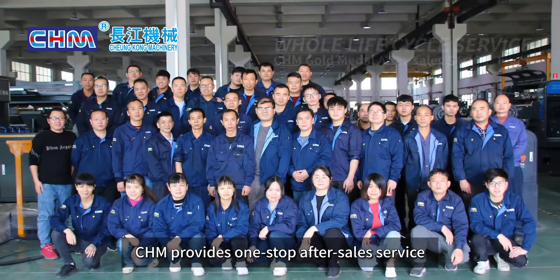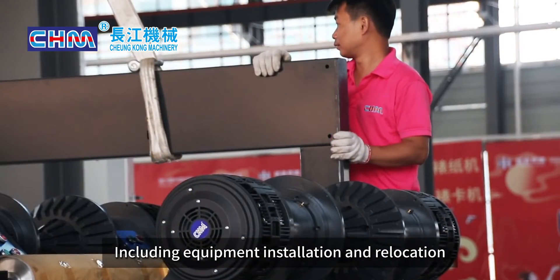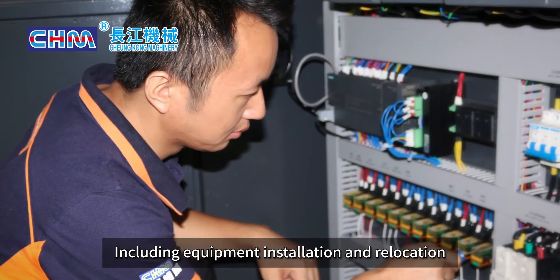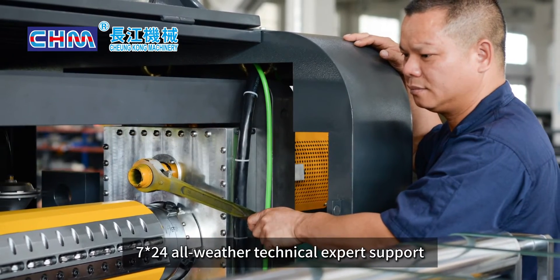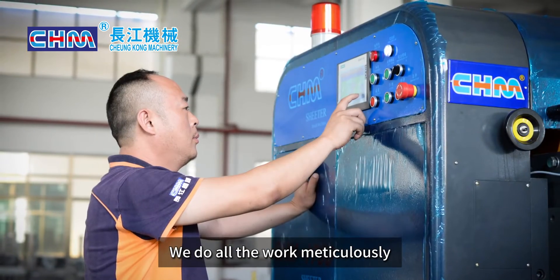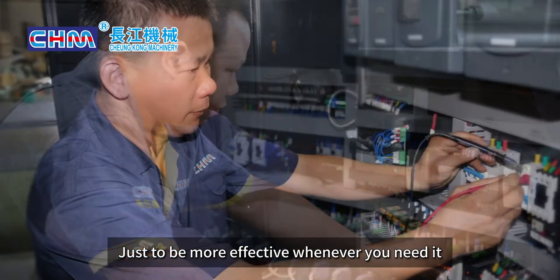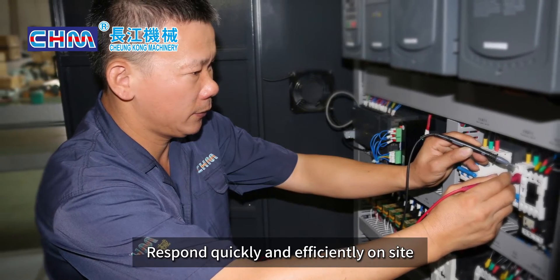CHM provides one-stop after-sales service, including equipment installation and relocation, maintenance and cleaning, and 7×24-hour technical expert support. We do all the work meticulously, just to be more effective whenever you need it — responding quickly and efficiently on site.